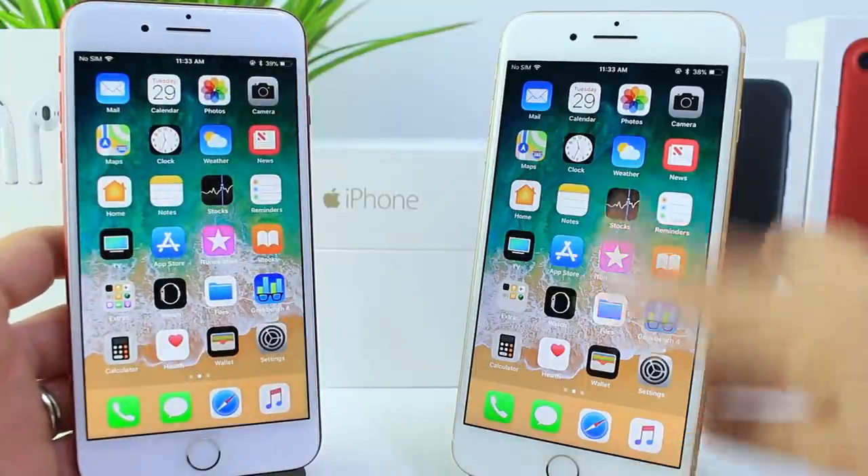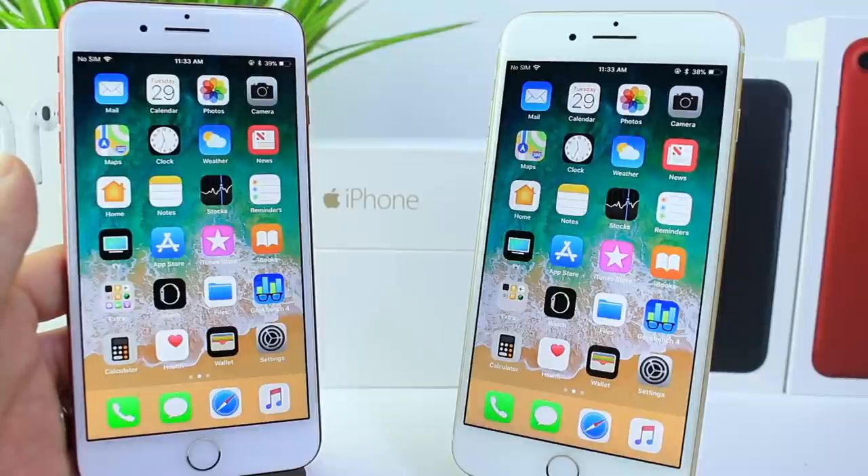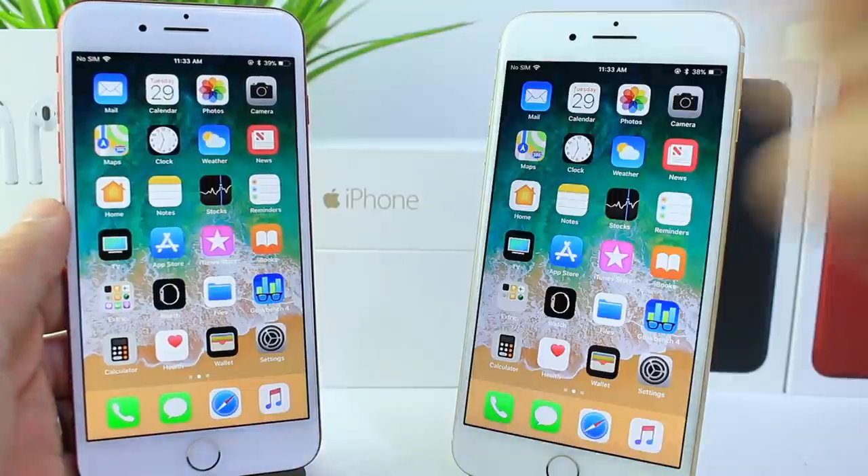For those asking, iOS 11 could be released to the general public in the next two weeks — we may see another beta as the gold master copy. There you guys have it: the performance and battery comparison of beta 7 to beta 8. I hope you enjoyed the video — have a great day, I'll see you on the next one. Peace.